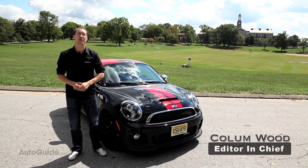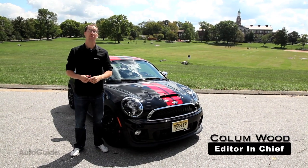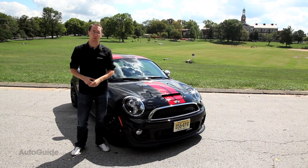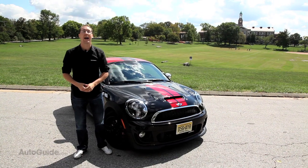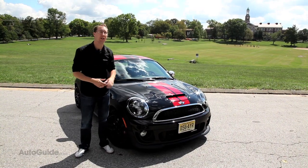Just about a year ago, Mini launched its most unique model ever — the Countryman Crossover. It was unique because it was a crossover, and also because it was the brand's first ever with all-wheel drive. Fast forward to today, and they're launching the next new model in their product push, and it's this: the Mini Coupe.